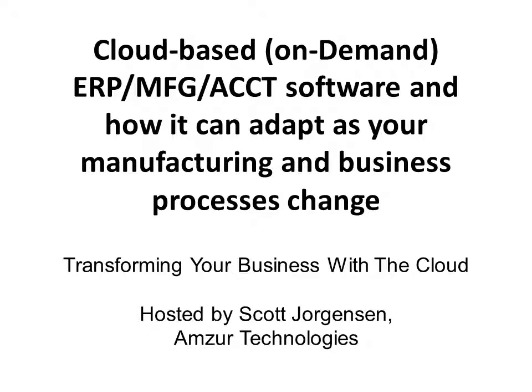Hello and thank you for joining us today for this webinar on cloud-based ERP manufacturing software and how cloud-based software can adapt to your manufacturing and business process changes. Legacy on-premise software is software developed before the internet's clarity — 20-year-old software typically designed to run on standalone machines in your office. On-demand software is software developed for use by many as a service available over the internet — Software as a Service, or SaaS.